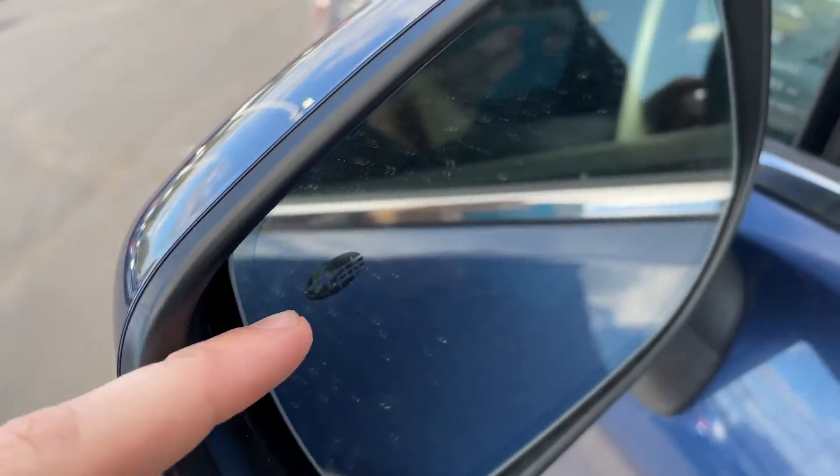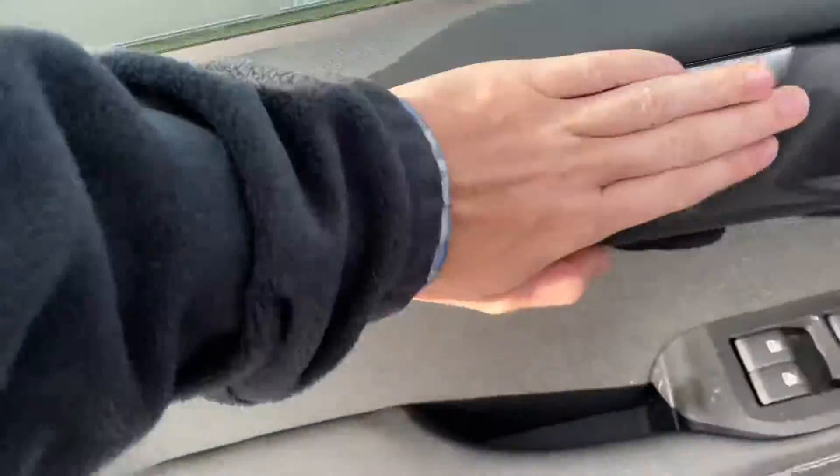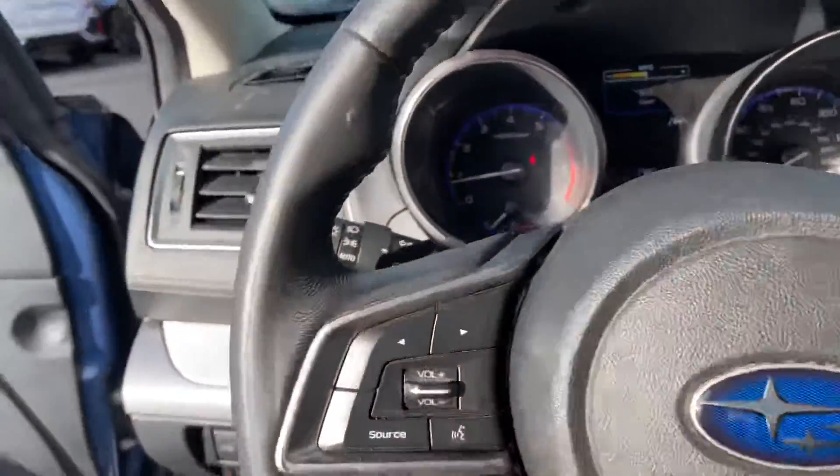Before we hop inside, this is your blind spot assistance right here — this will light up when someone's in your blind spot so you don't have to look over your shoulder. Inside you got the slate black interior with these very comfortable cloth seats. You got your basic window controls over here and these cool little silver accents that go throughout the dash as you can see right there.